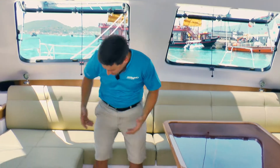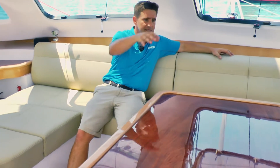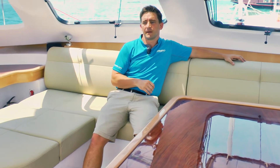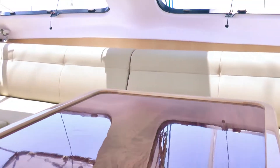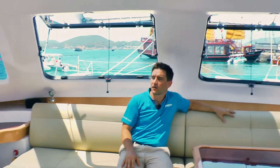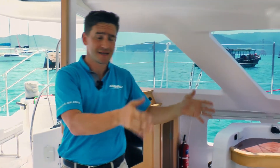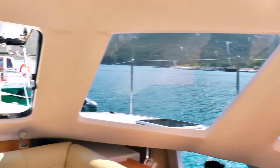When you're on board, most of the time you actually spend is with friends, with family entertaining. As you can see here, you've got a large seating area — you can easily accommodate lots of people up here and everyone can see outside. You've got these lovely windows, you can see aft into the cockpit space. People at the helm can still entertain and keep an eye on everyone they're responsible for.